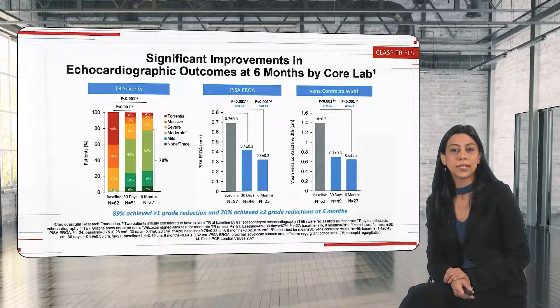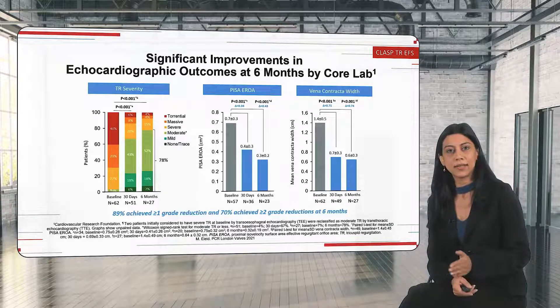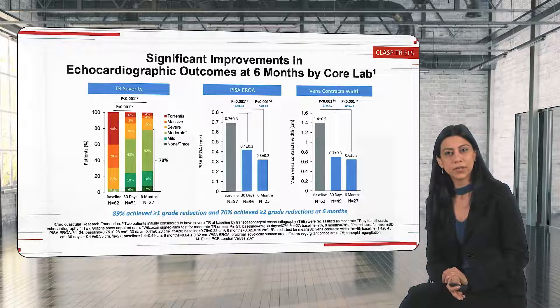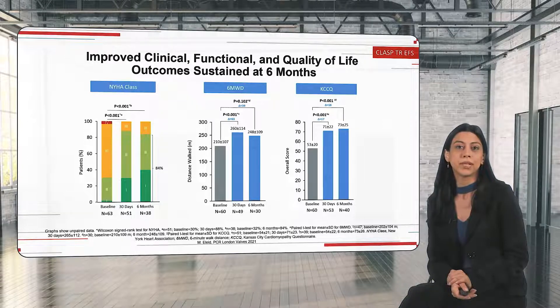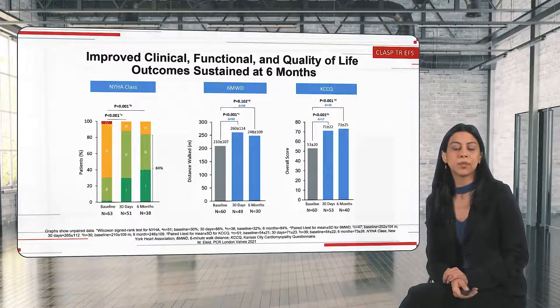Looking at the clinical results, we now have this study at six months. Most patients were in TR grade four — severe to very severe. At discharge and at six months, we can see that 78% of the patients have a TR that is below severe, at moderate or better. Looking at the effective regurgitant orifice area, results are good at 30 days and still improve at six months, and the same is true for vena contracta. In terms of clinical translation, which is the most important part, patients benefit in NYHA class — more than 80% are in NYHA class 1 or 2 — and the same improvement is seen for six-minute walking distance and for the KCCQ score. So patients clearly benefit both in terms of tricuspid regurgitation reduction and in clinical terms.